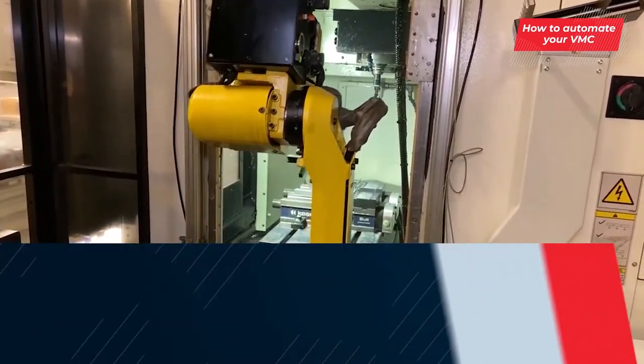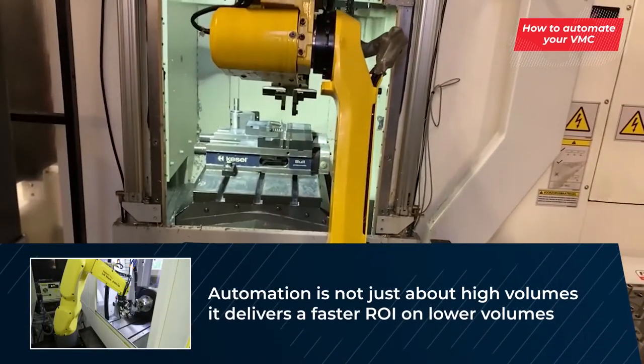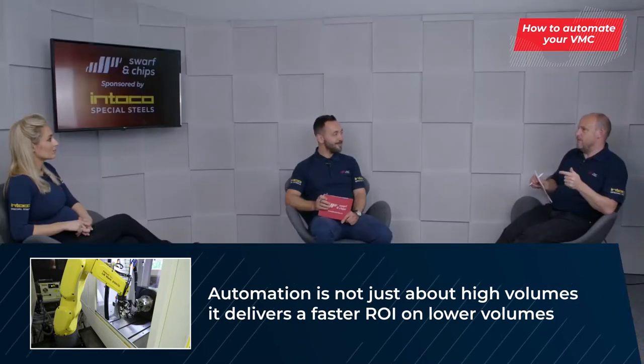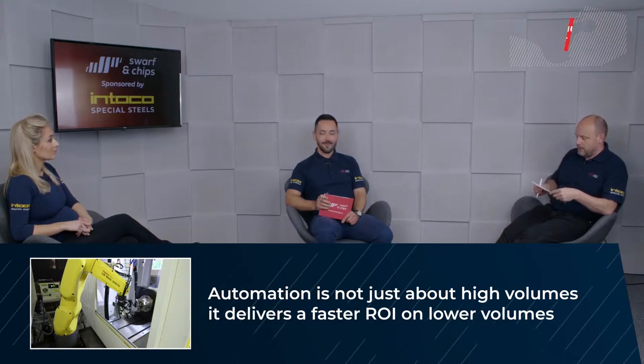It'll be interesting to see what the results of the survey are, which we'll talk about shortly, because I've got a prediction that I think people will be very, very wrong — I think the efficiency of these machines isn't what people think.